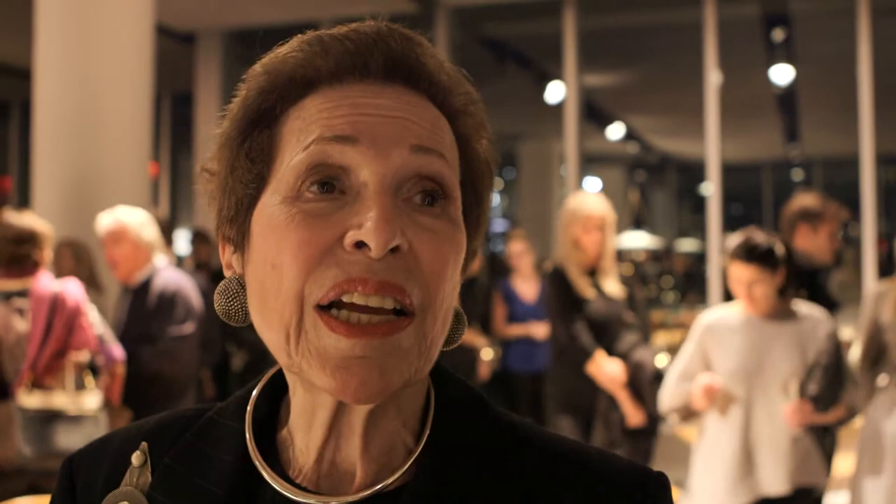This is furniture that you like to touch. This is furniture in which you can see the hand of the craftsman, while it's contemporary and beautiful and comfortable.